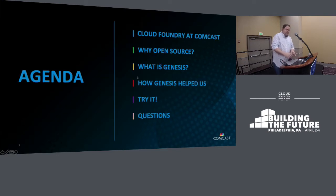We're going to quickly begin talking about Cloud Foundry at Comcast, which provides context around the scale, size, and speed at which we operate. We'll talk about why we went open source, what Genesis is, how Genesis specifically helped us, and then I'll guide you into a first initial deployment.